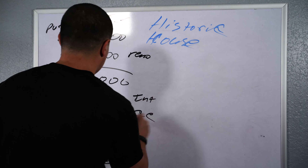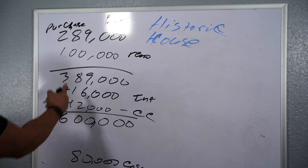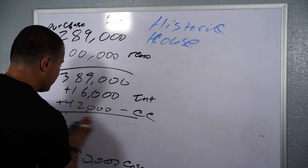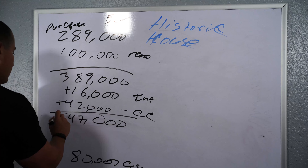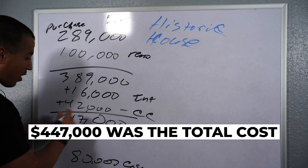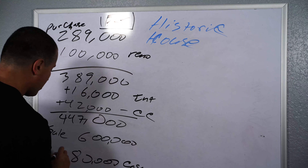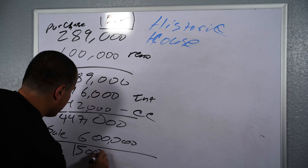So the sale amount — $389,000 plus $16,000 plus $42,000 comes to about $447,000 as my total cost for this property. That's the estimate. And the sale was $600,000, my estimate. So I should have made about $150,000 roughly, on about $80,000 cash invested.